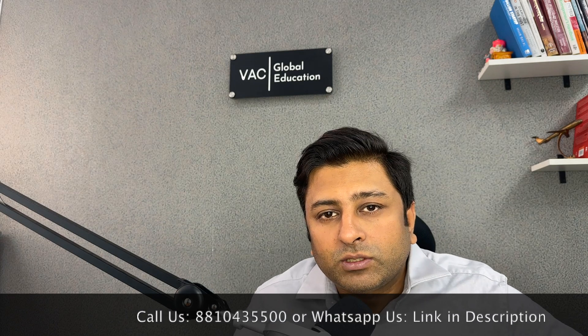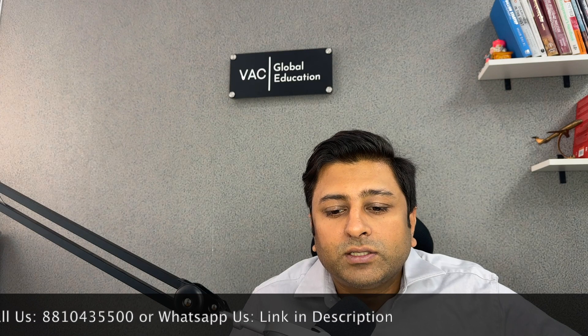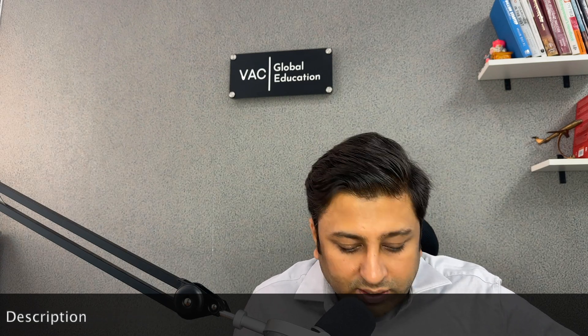For both bachelors and masters, after completing your degree you are eligible for three years of post-study work visa — that is quite straightforward. Now, what is the eligibility criteria in terms of IELTS? Because this is the first point where your expenses begin.